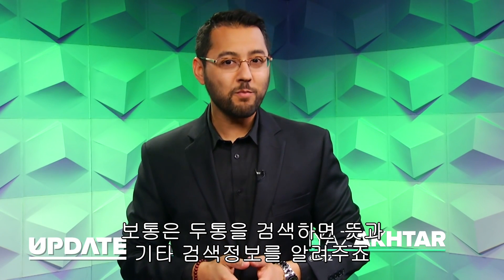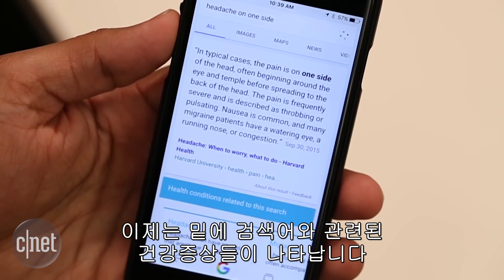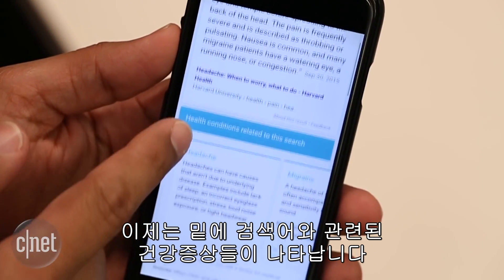Normally a search for something like headache on one side will give you a little box explaining the condition along with a bunch of blue search results. That's changing. Underneath that little explainer will now be a section entitled health conditions related to this search.